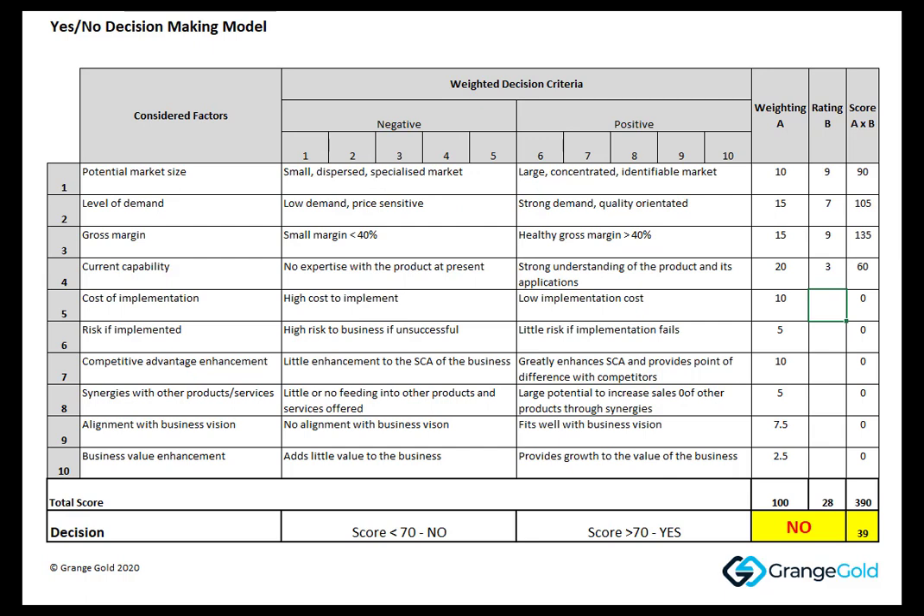The cost of implementation is negligible because the machine's already in place, so it's a 9. The risk if implemented we also felt was low, so we gave that an 8. The competitive advantage enhancement — we felt it would give the business a significant advantage over the competitors if marketed and run well, so we gave that an 8. The synergies with other products: it does feed into sales of the other products, so it's definitely a 9. Is it aligned with his business vision? Yes it is, so we also gave that a 9. And will it add value to the business? We think it will, but probably not to the extent of some of the other things, so we gave that a 6.